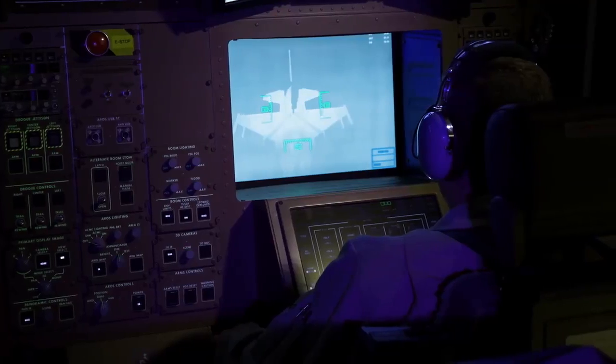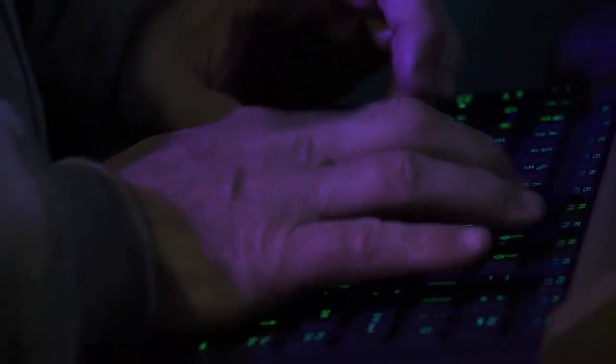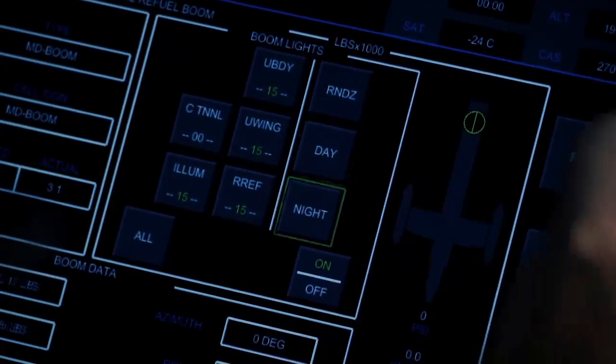We used to lie on our belly for 40 minutes — add in nighttime ops — and we would have a single light on the tip of our boom to be able to see what's changed. Now we set a boom operator up and we use cameras that provide us basically night vision.